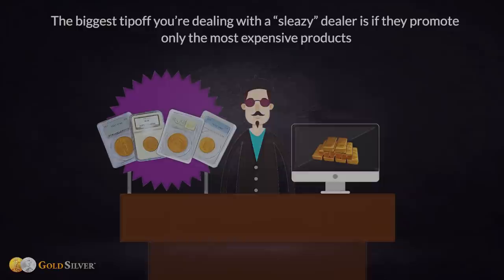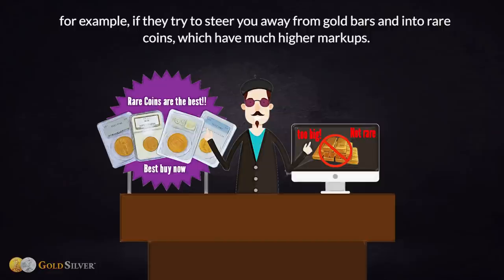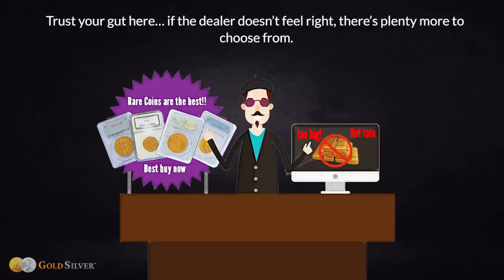It's there you will find the truth about the dealer. Number two: find an educational dealer or website. The biggest tip-off that you're dealing with a sleazy dealer is if they promote only the most expensive products — for example, if they try to steer you away from gold bars and into rare coins, which have much higher markups. Trust your gut: if the dealer doesn't feel right, there are plenty more to choose from.